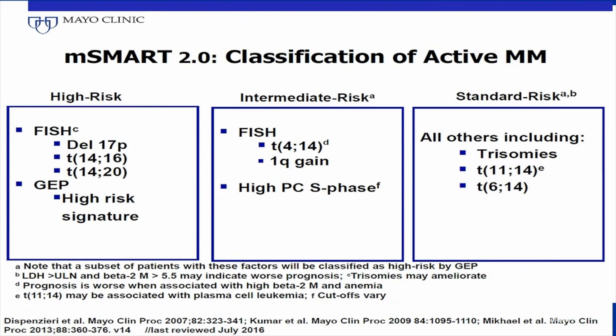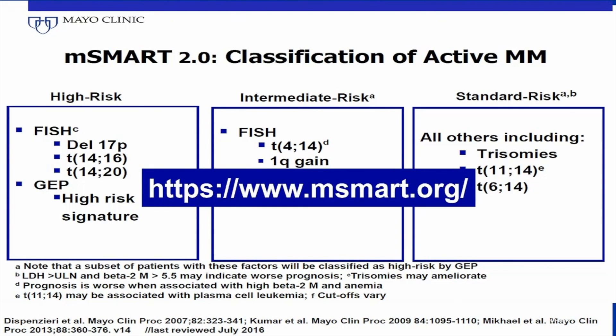Mayo Clinic Multiple Myeloma Group has developed a stratification of active myeloma into standard risk, intermediate risk, and high risk based on immunophenotypic, cytogenetic, and molecular genetic findings. This classification is used to guide patient therapy. For more information on the classification and therapeutic recommendations, please visit the site msmart.org.